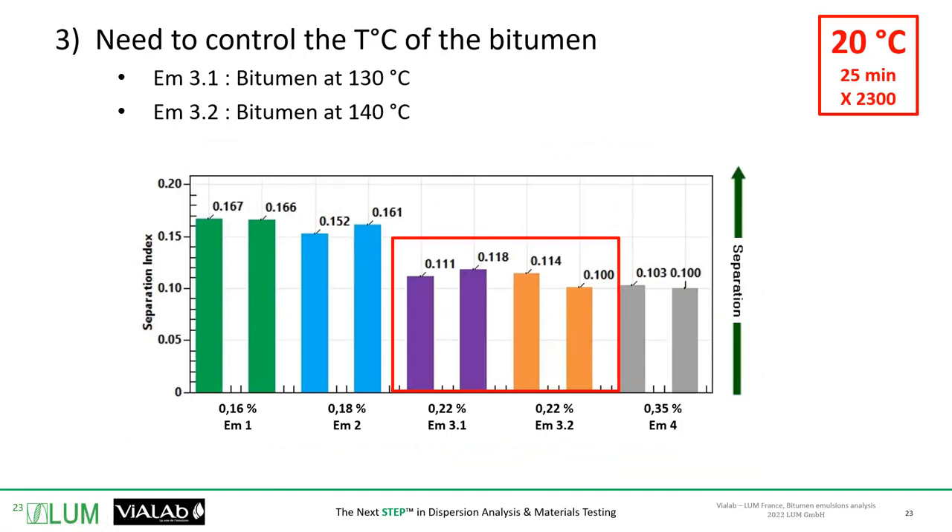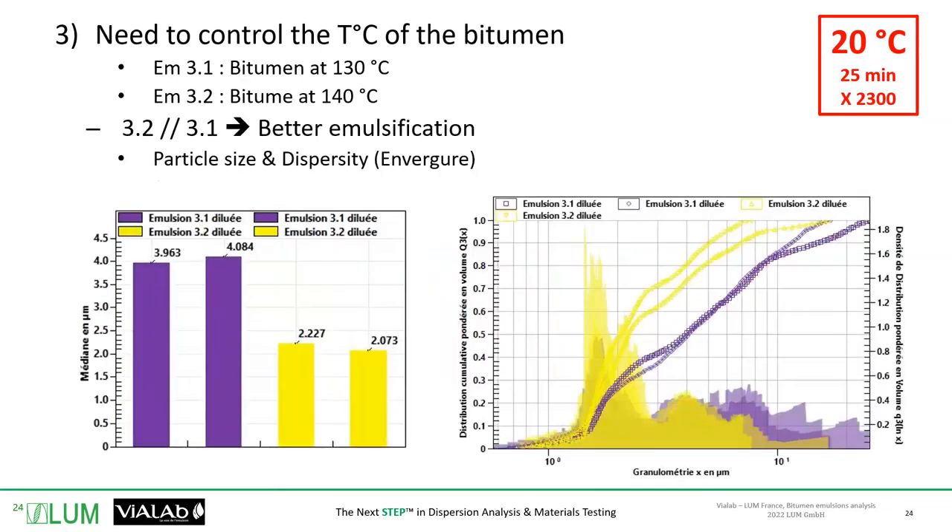In terms of stability, when we compare those two emulsions with centrifugation at 20 degrees, we do not see that big of a difference. This is the same chart we saw earlier, but here we've highlighted emulsions 3.1 and 3.2. However, when it comes to particle sizing, that's where it gets very interesting.